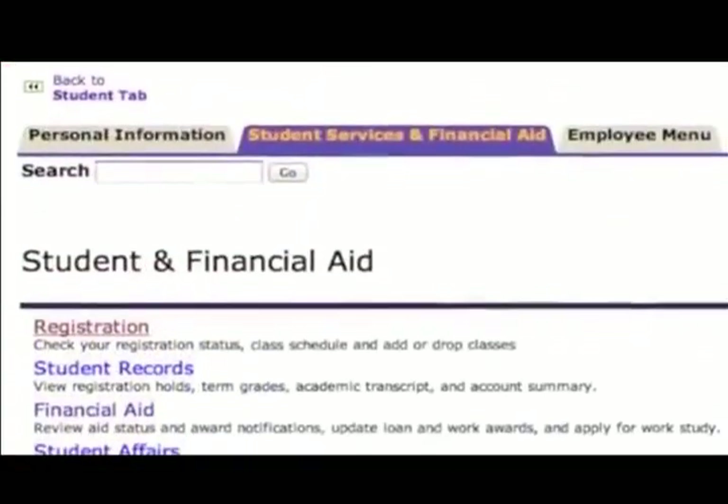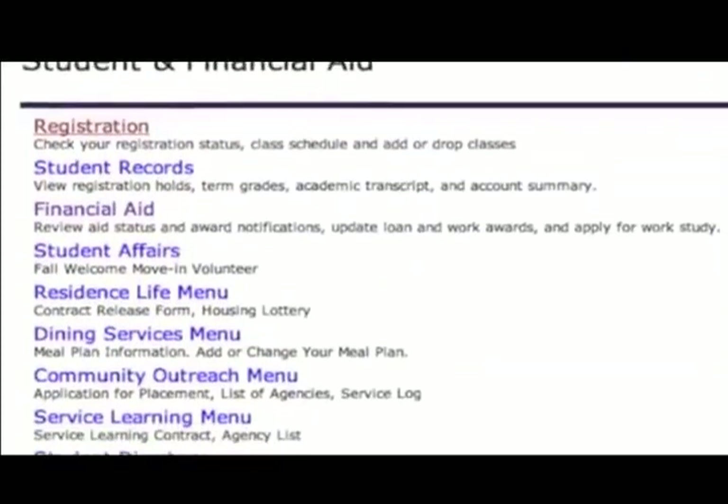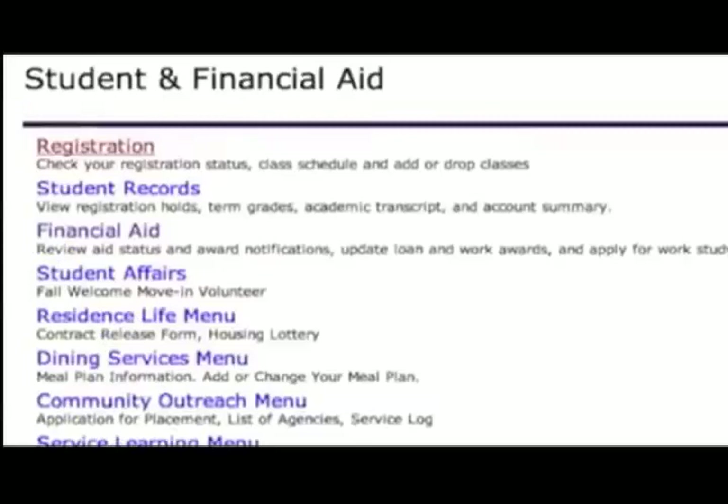Financial aid information is available on the student tab and also student links. Students and parents can check on the status of student accounts, awards, amounts, etc. Grades can be accessed online through myscranton.edu. Students can log in using their University of Scranton username and password. Students can register for classes through the MyScranton portal. Students and parents can pay tuition, room and board, and fees using e-billing and e-payment. For more information, please contact the Bursar's Office.